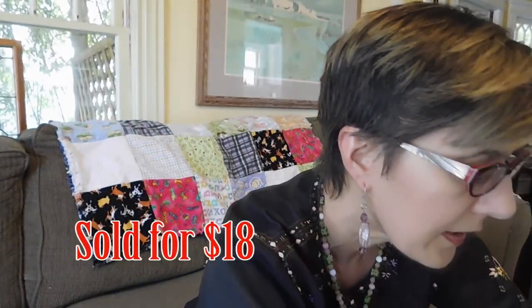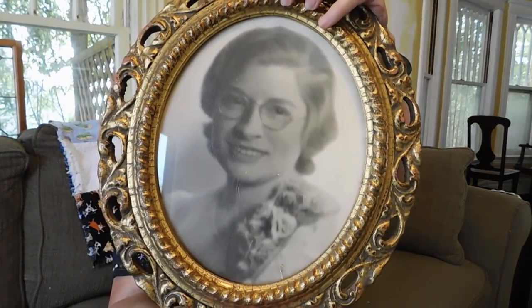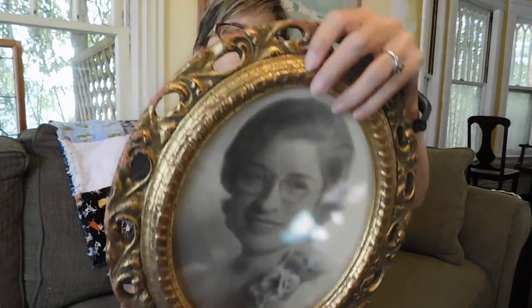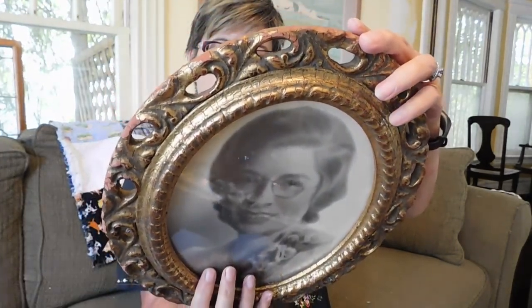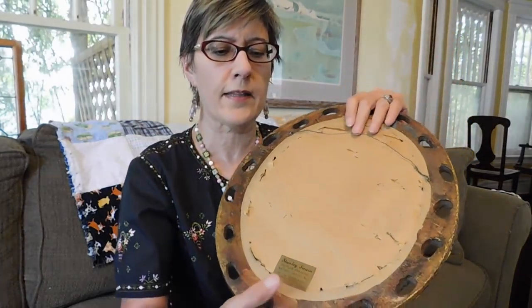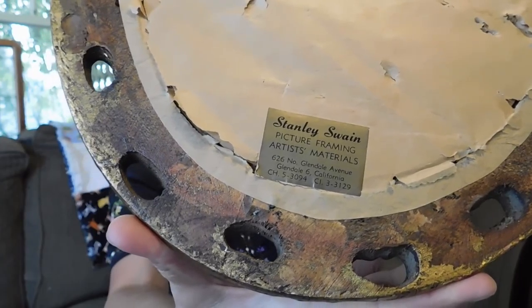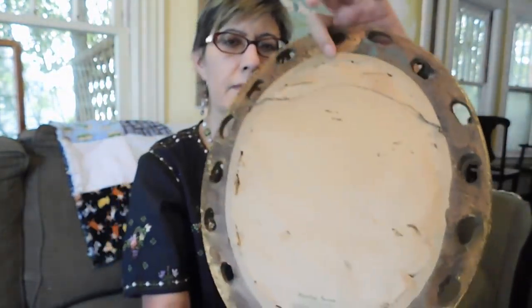And then the last one I got is this nice big Florentine frame with a bonus portrait of Grandma. It has some information on the back — it says 'Taken October 1903' and then you can't read the last digit. And it's got a framing label on it from Glendale 6, California — so it's before they had zip codes, which would have been early '60s or earlier that this was framed. It's old.